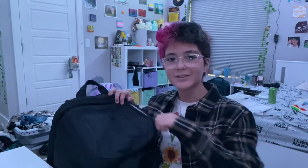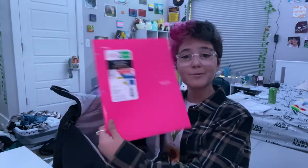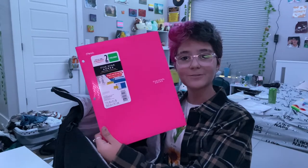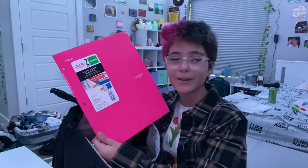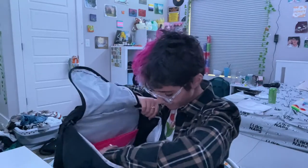Let's open the bag shall we. So first I have a hot pink folder. Do I regret getting a bunch of hot pink school supplies? Yes indeed. Will I get made fun of? I don't know, probably. I do like it though.